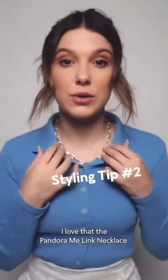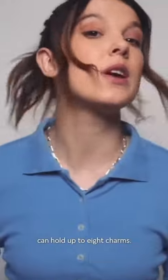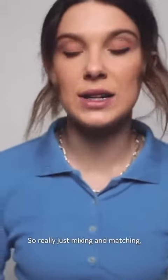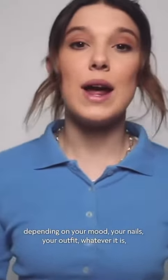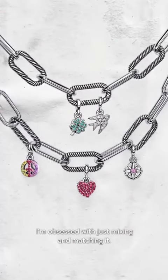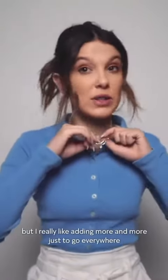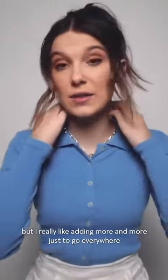So with the second tip, I love that the Pandora Me link necklace can hold up to eight charms. So really just mixing and matching depending on your mood, your nails, your outfit, whatever it is — I'm obsessed with just mixing and matching it. I have the compass and the peace sign on right now, but I really like adding more and more, just to kind of go everywhere, as well as the bracelet.